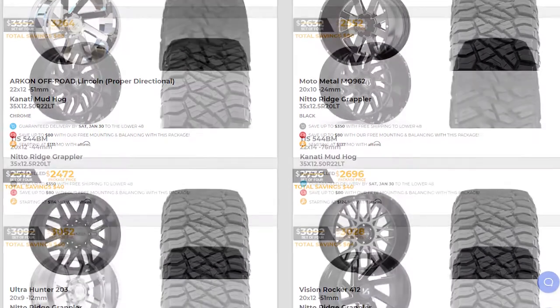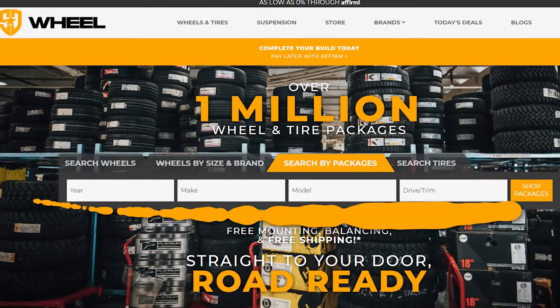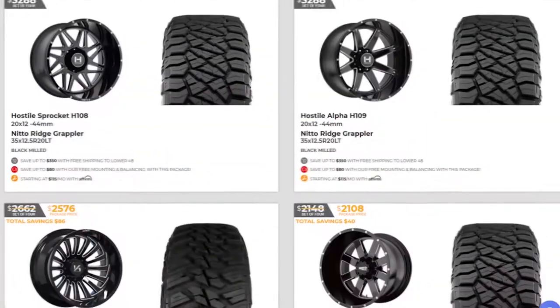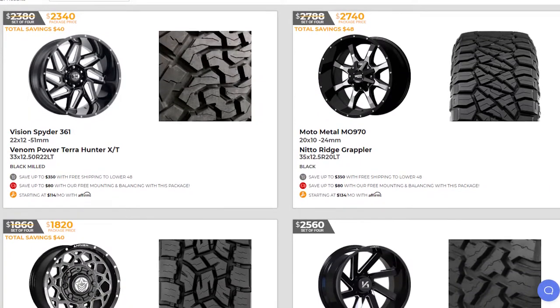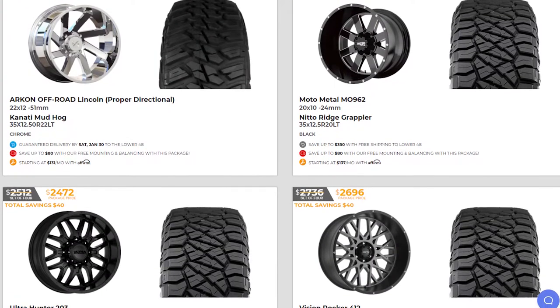We are now offering one-click wheel and tire packages at SD Wheel. Just enter your year, make, and model and you can buy wheel and tire packages in as little as one click. We also offer package savings and guaranteed delivery dates on select one-click packages.